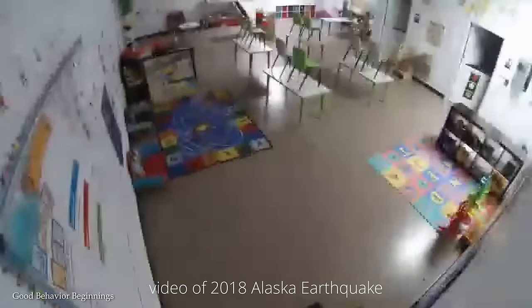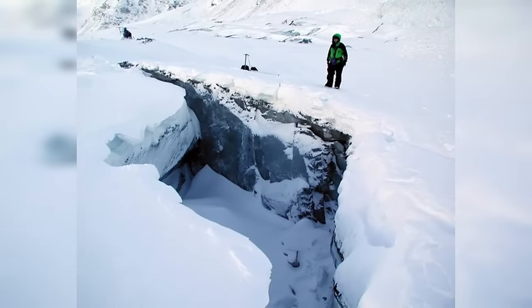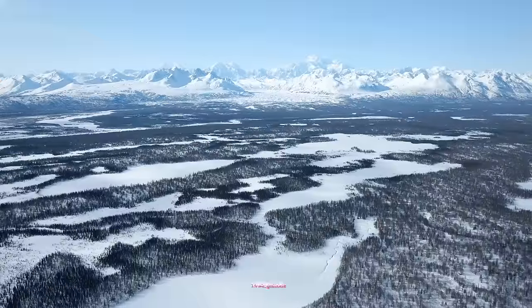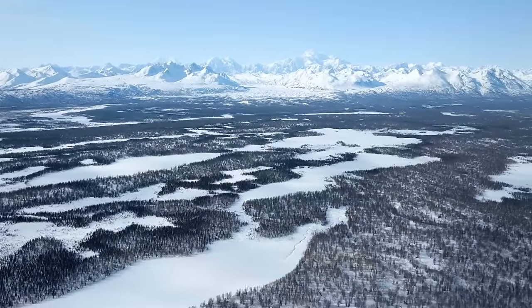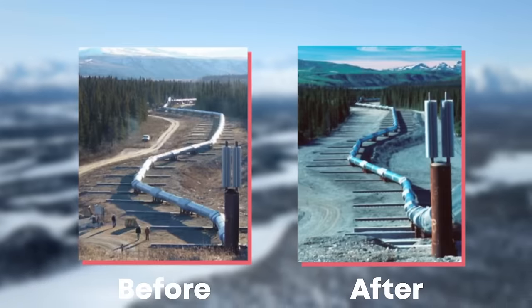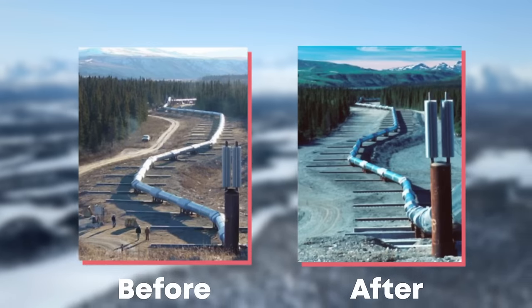The Denali Fault is famous for causing the 2002 Denali earthquake, which was the largest recorded inland earthquake in North America in almost 150 years. With a magnitude of 7.9, it significantly reshaped the countryside, offsetting roads and triggering landslides. The quake was felt as far away as Louisiana, but despite its strength, it happened to be in such a remote location that there was very little damage.